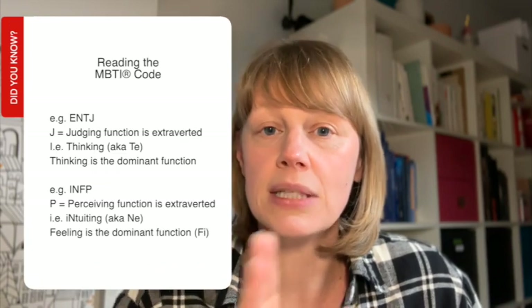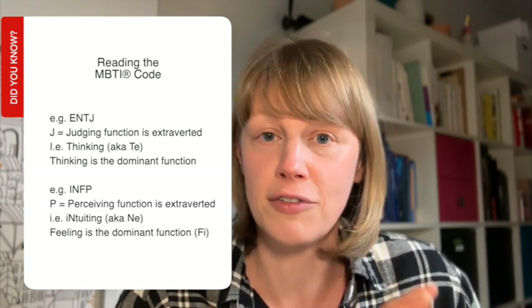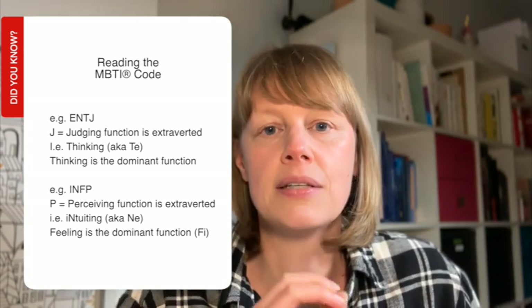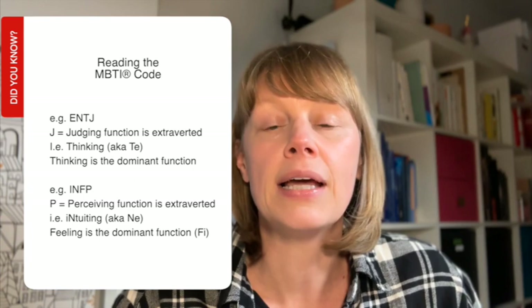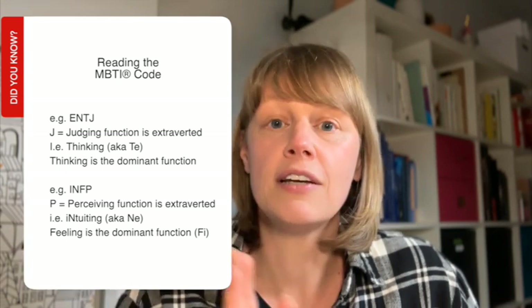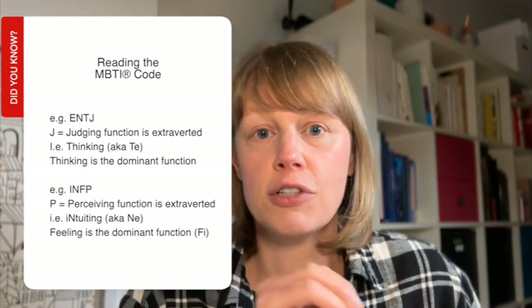What does that mean? If there is a J at the end of the code, then thinking or feeling is extroverted, which means sensing or intuiting is introverted — because the theory is one of balance and the functions and attitudes balance one another out. And if there is a P at the end of the type code, it means sensing or intuiting are extroverted, which means thinking or feeling are going to be in the introverted attitude. And now you know whether the extroverted function is also the dominant one if there is an E at the front of the type code. If there is an I at the front, then the introverted function — whichever it is — is going to be the dominant one. And that was the MBTI type code explained.